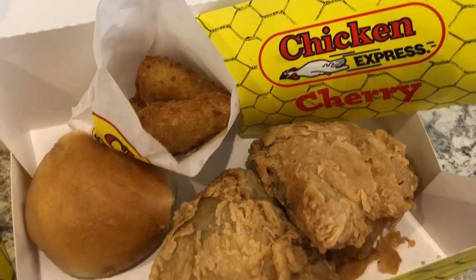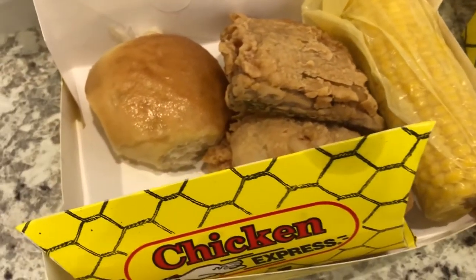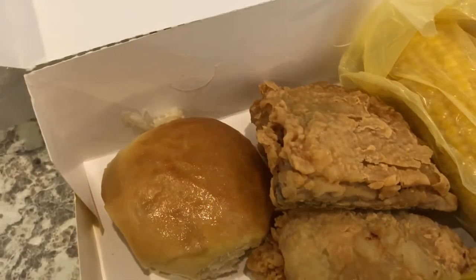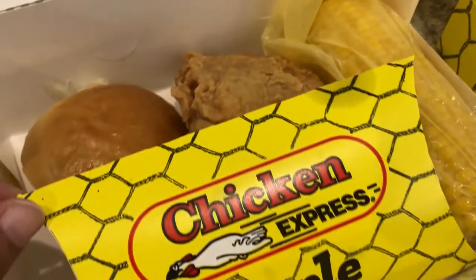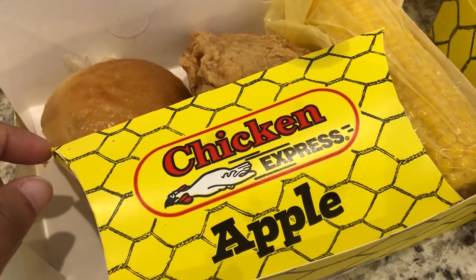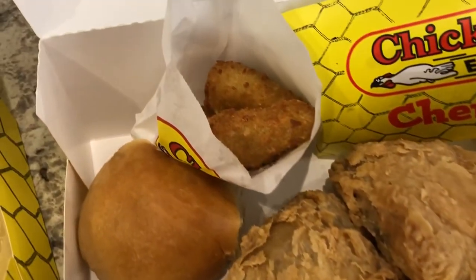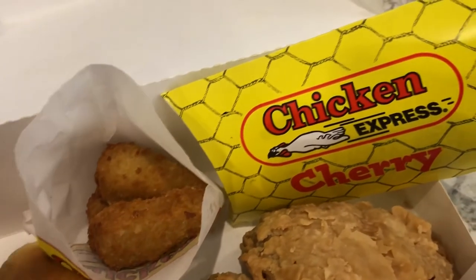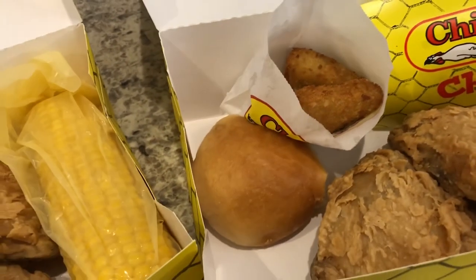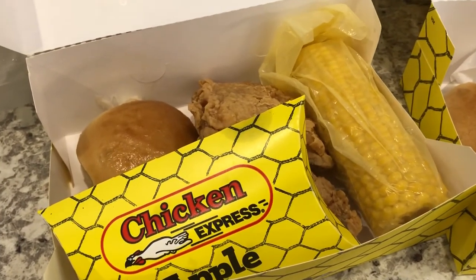We are having Chicken Express, which is a fast food chicken place here in Texas. We got two dinner combos, both got thighs. Howard got two thighs, a yeast roll, corn on the cob, and an apple pie — at Chicken Express a dessert can count as a side, so his two sides are the apple pie and corn. I am having two thighs, the yeast roll, jalapeño poppers with cheddar cheese, and then a cherry pie for my dessert as my second side. Anyway, this is what we are having for dinner tonight — we'll see you guys next time.